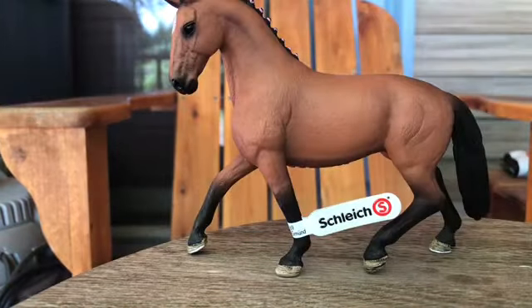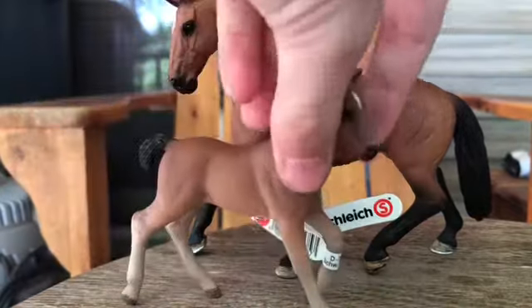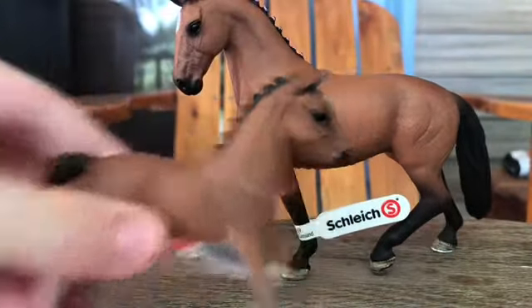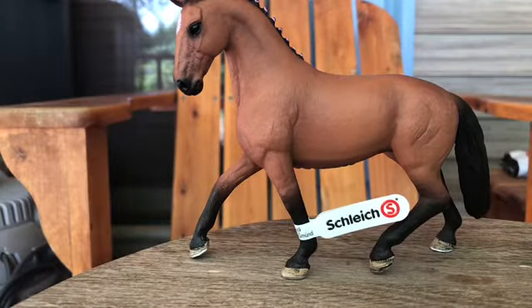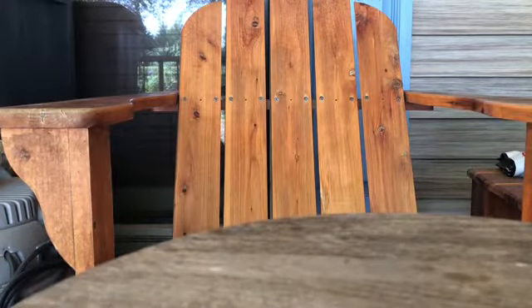We have the Hanoverian mare, the mother. I really love the mom. She's like my dream horse, but in Schleich form. No complaints about her — she's just super cute.